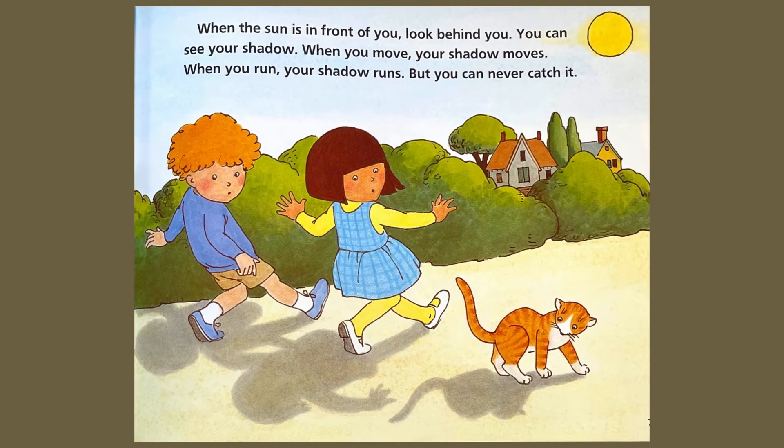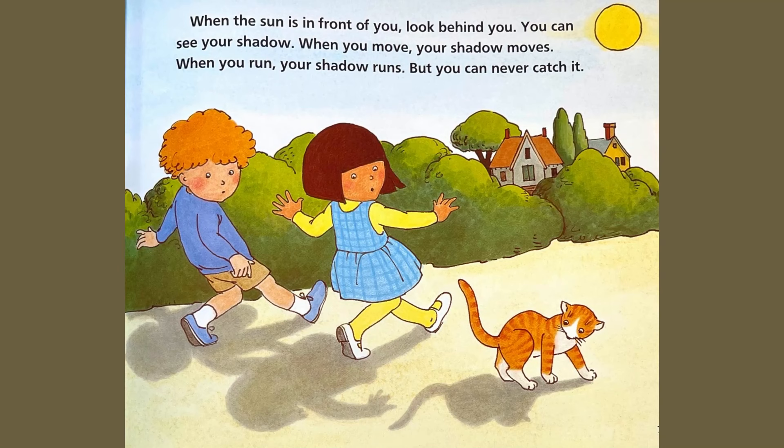When you move, your shadow moves. When you run, your shadow runs, but you can never catch it.